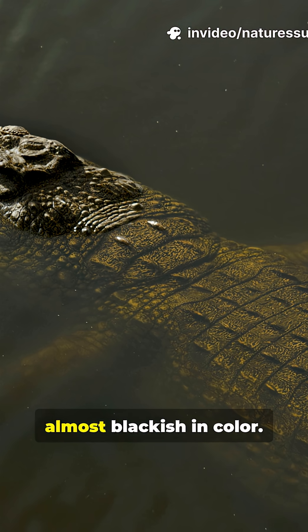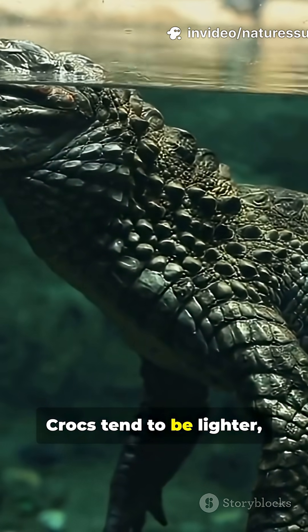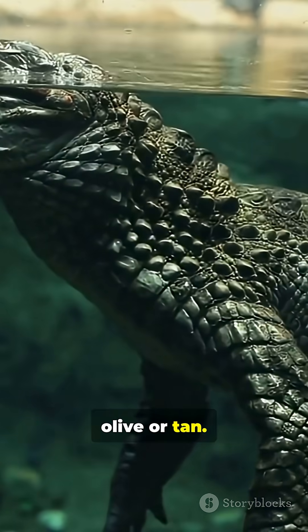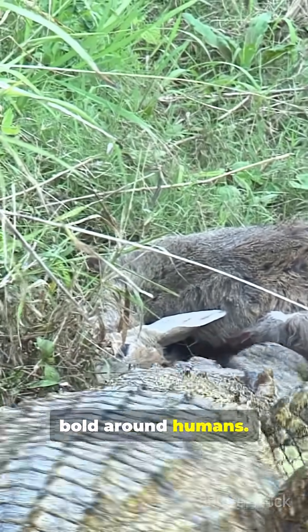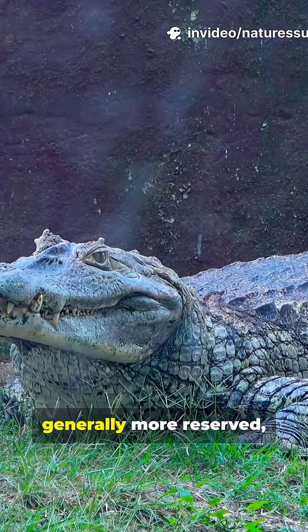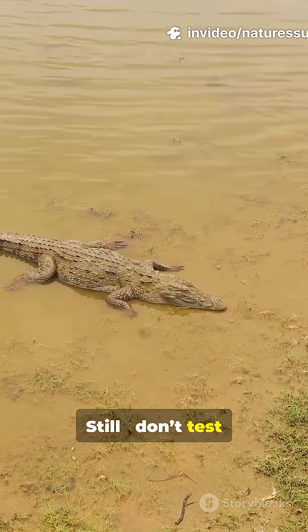Alligators are darker, almost blackish in color. Crocs tend to be lighter — olive or tan. Crocs are often more aggressive and bold around humans. Gators are generally more reserved, but remain cautious. Still, don't test either one.